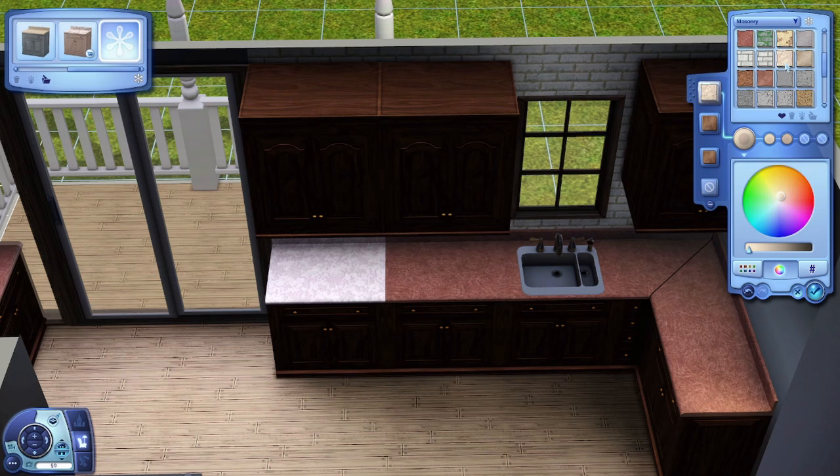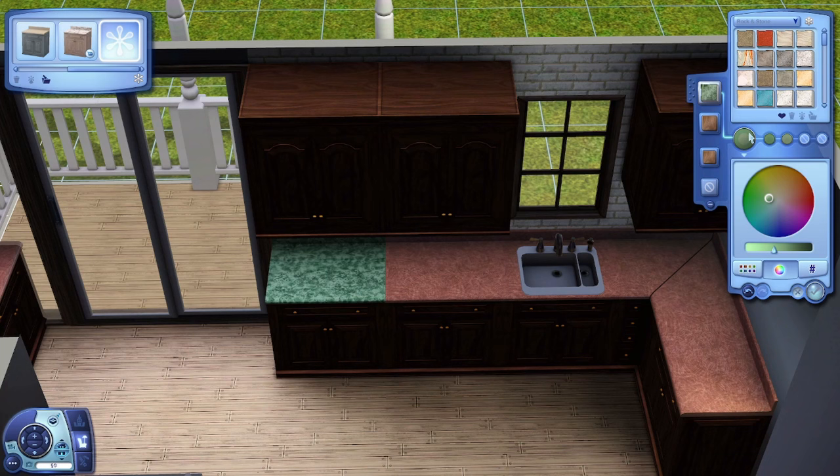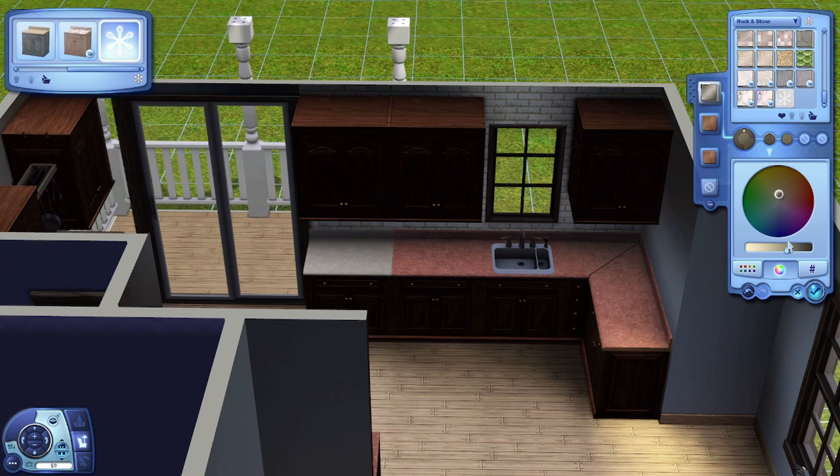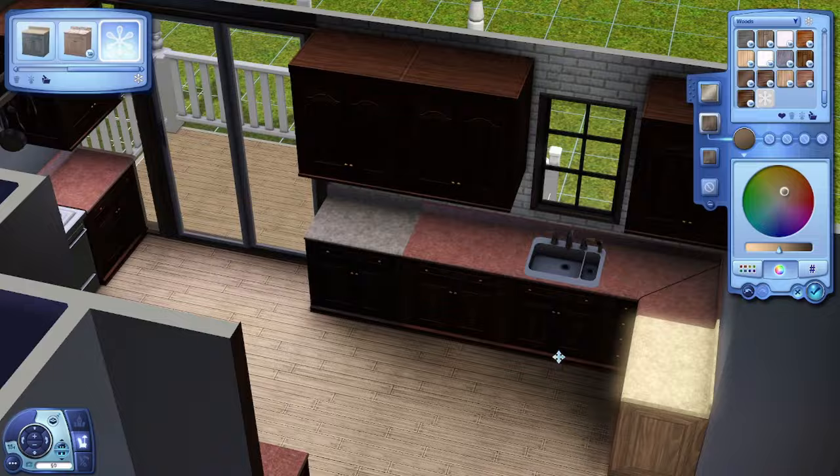I'm also trying to be experimental with terrain. With the Goth household, they had so much — like a graveyard and all sorts. I wanted to include that in the house and make it look good and natural, not just sticking the graveyard in one corner and the greenhouse in another. I want it to look like a real garden, and I'm very excited to see what I end up doing with it.